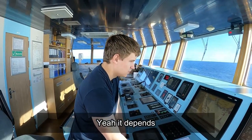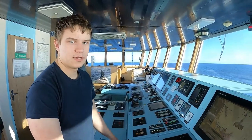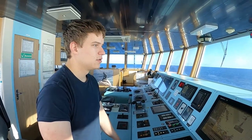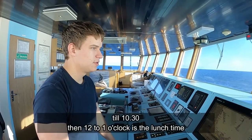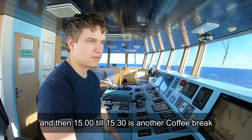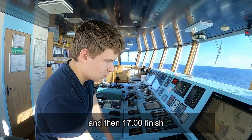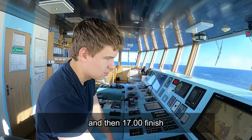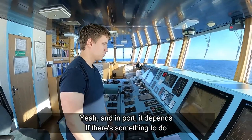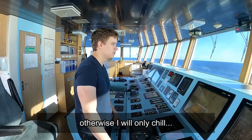The normal working hours are from 0800 until 1700 with coffee breaks at 1000 to 1030, lunch from 1200 to 1300, and another coffee break from 1500 to 1530, then finish at 1700. That's when the vessel is underway. In port it depends on whether there's something to do.